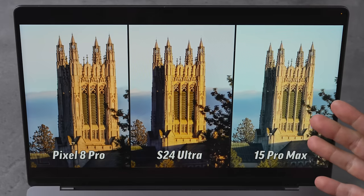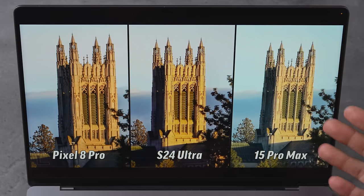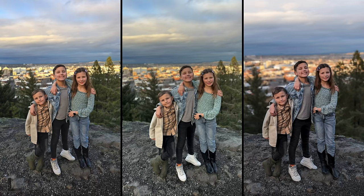We have a cathedral shot — that's easy. Immediately the center. Oh yeah, the sunset glow — S24. I don't know what happened with the 15 Pro Max — the detail doesn't look great and it's so flat. It did not look like that in real life.